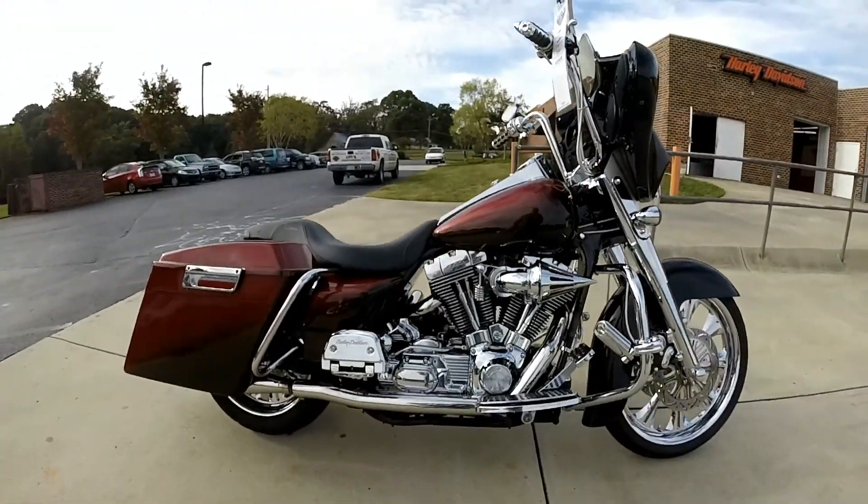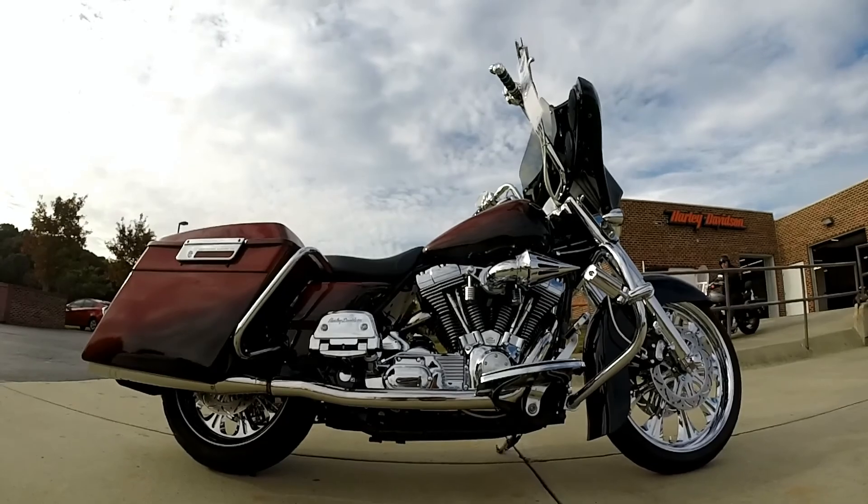Oh yeah, you gotta love that. Come on down, take them for a demo ride today right here at Cox's Harley-Davidson. Let's go.